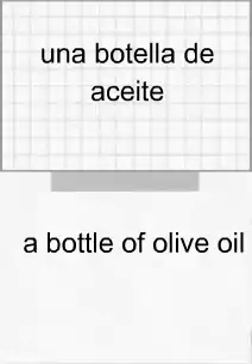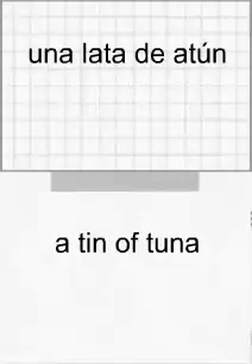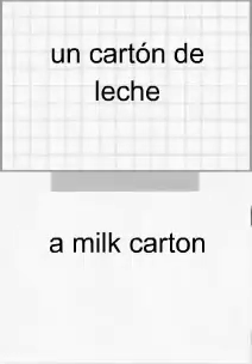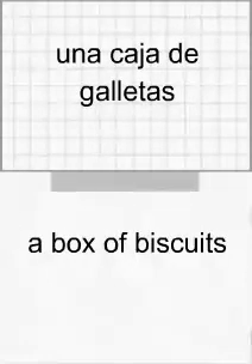Una botella de aceite. Una botella de aceite. Una lata de atún. Una lata de atún. Un cartón de leche. Un cartón de leche. Una caja de galletas. Una caja de galletas.